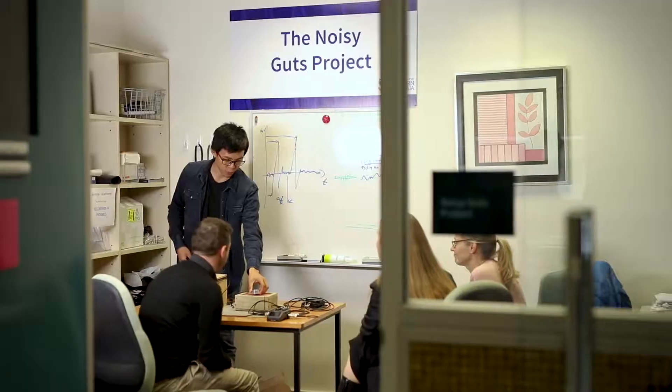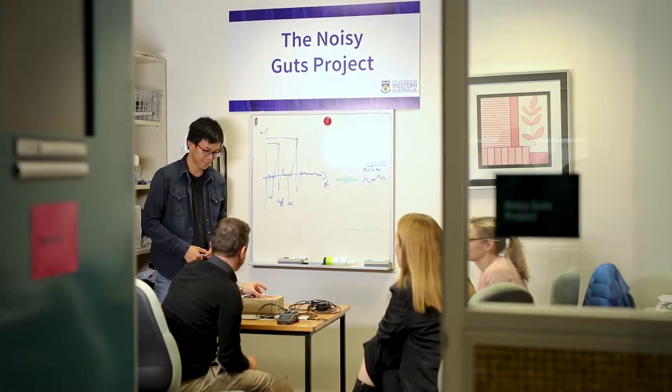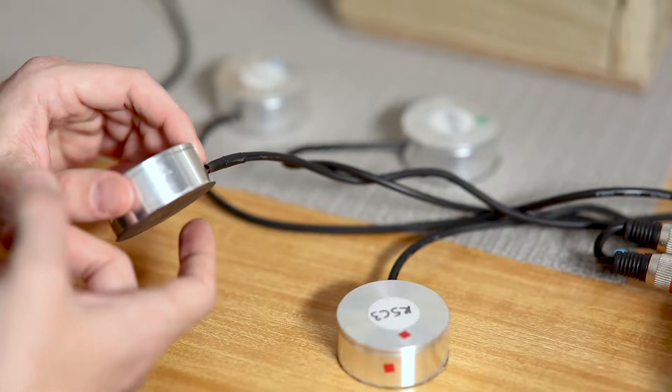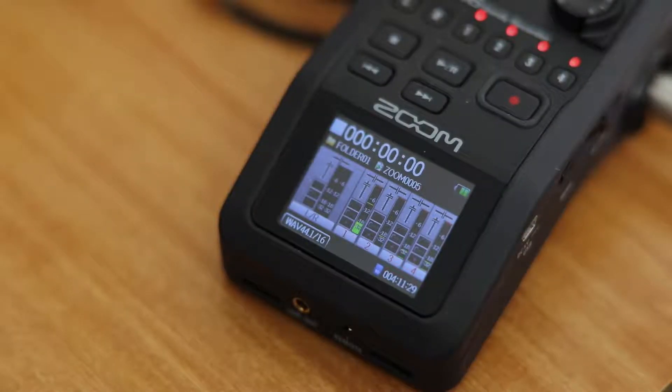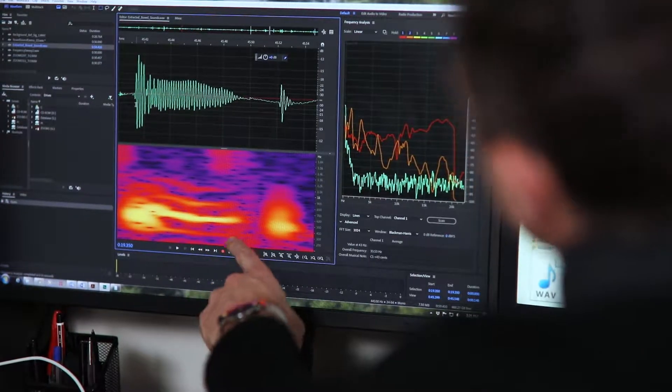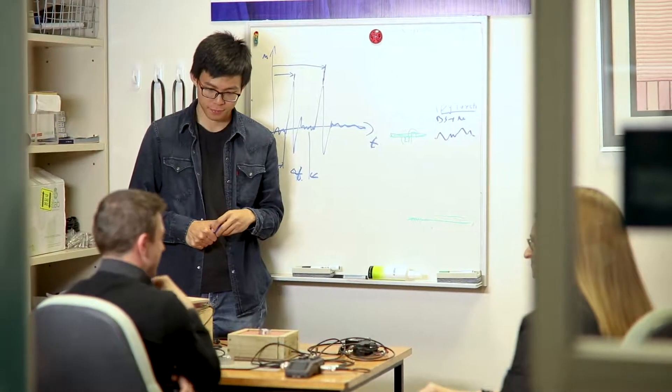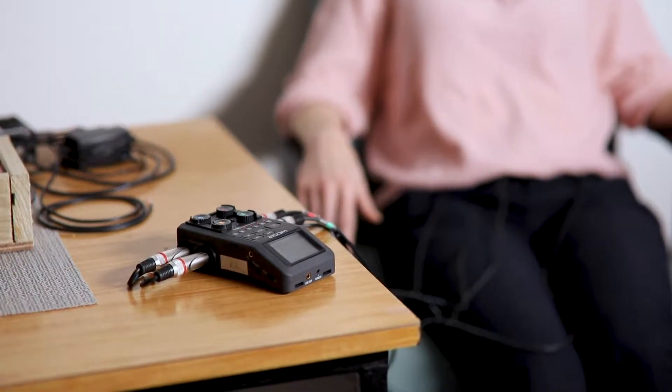The Noisy Guts project has changed this, however, by developing a non-invasive way of diagnosing and monitoring irritable bowel syndrome. The great advantage of a non-invasive test for a common disease like irritable bowel is that there's no threshold to have it done. You can do it on adults and children, you can repeat the test, and you can then perhaps use it to guide therapy. So you might want to change your diet and then see if it's having any beneficial effect or not. The beautiful thing about it is it's non-invasive, so there's no risk to it.